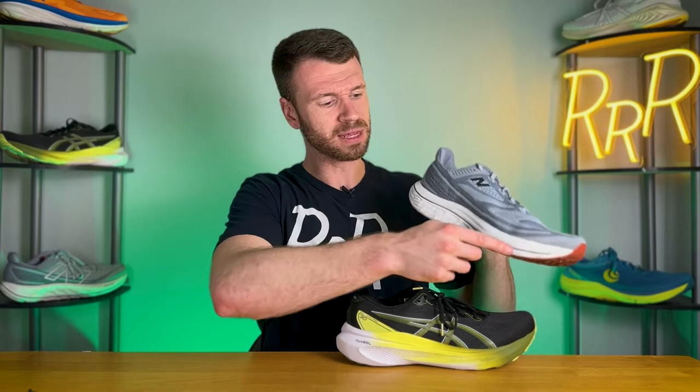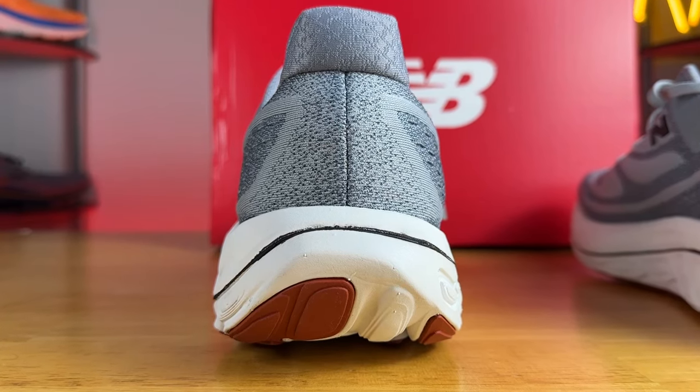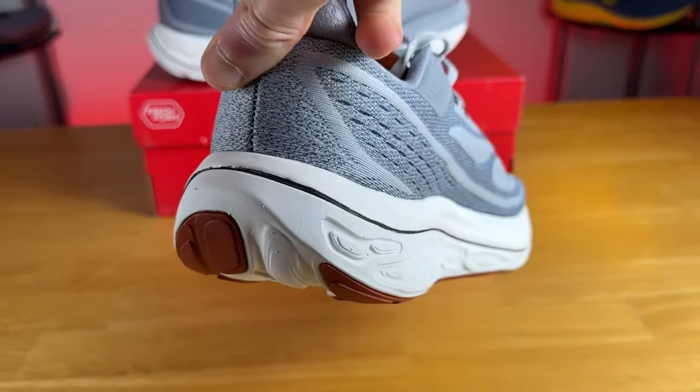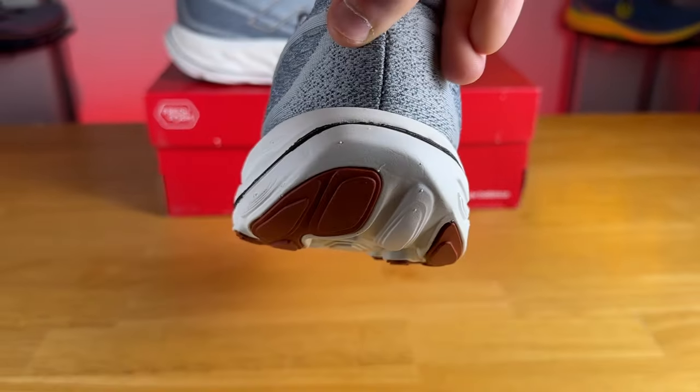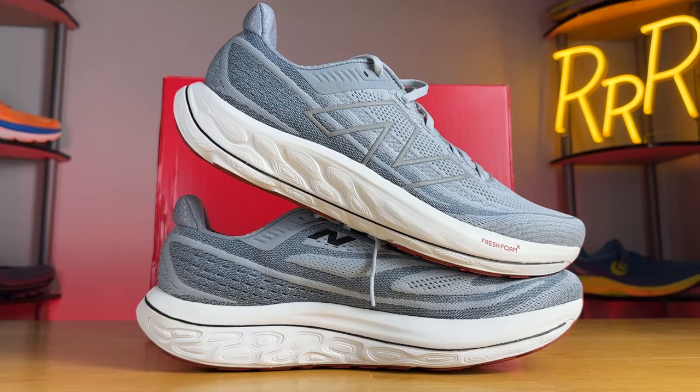To separate the two layers of Fresh Foam X, there's an EVA plate with holes cut out of it — it's asymmetrical: on the lateral side it goes a bit lower, and on the medial side it comes up higher. This means the denser, firmer bottom foam provides more support on the medial side than the lateral side, giving you inherent stability. The plate also stiffens the shoe and helps with energy transfer, so New Balance went with a soft top layer, firmer bottom layer, and a plate in between.